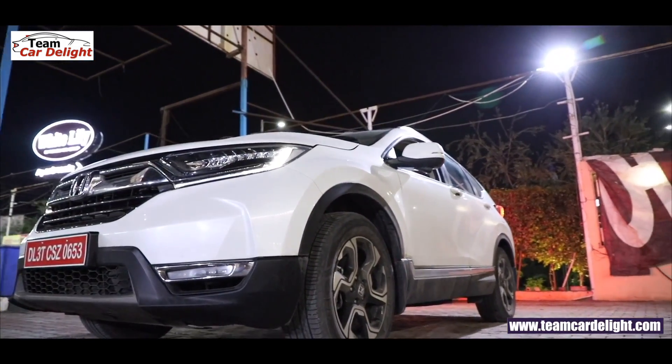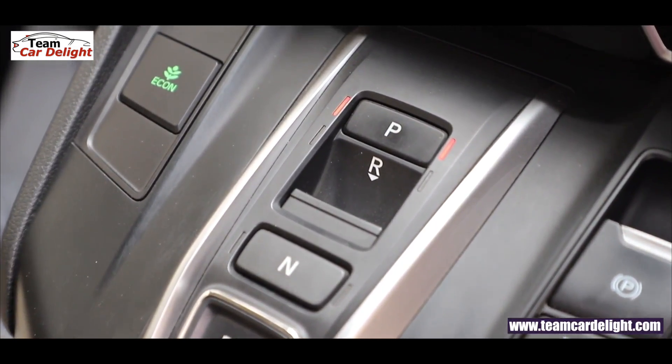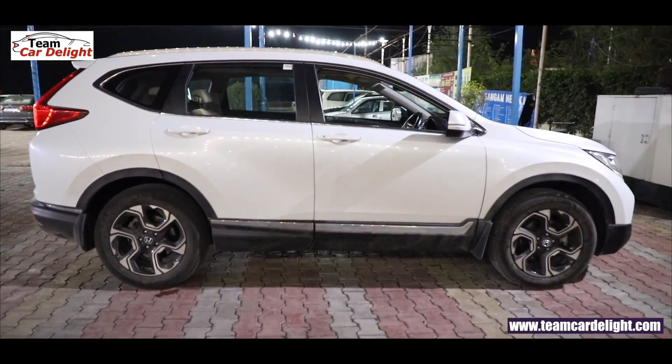The diesel variant also gets a 9-speed automatic gearbox with button operation, which is supremely easy to use. There is also an Econ mode available — you can switch to Econ to get extra mileage and improved fuel economy.